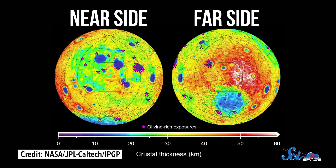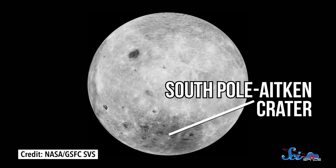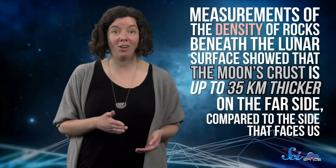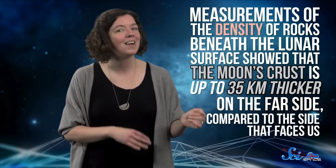The South Pole-Aitken Crater covers a huge area of the southern hemisphere on the far side, around 2,500 kilometers in diameter and 13 kilometers deep. Even more surprisingly, measurements of the density of rocks beneath the lunar surface show that the Moon's crust is up to 35 kilometers thicker on the far side compared to the side that faces us. With the Earth and other rotating planets as examples, we had reason to think you'd get the same kinds of features on all sides of a planetary body. But it turns out that's not always the case.